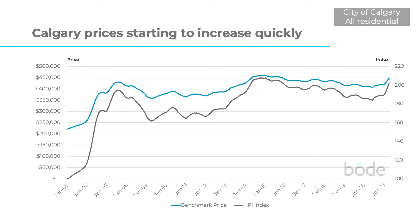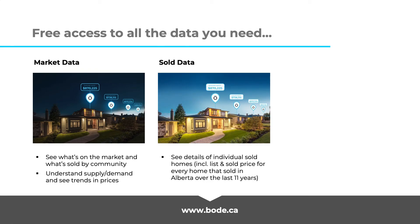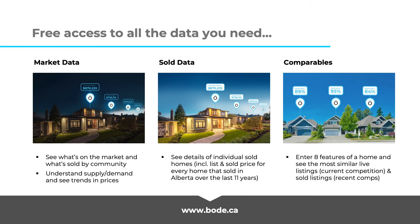If you'd like to break that down and take a look at your property type — whether it's attached, detached, or apartments — check out our blog linked in the video notes below. And if you'd like to browse all of the data yourself online, you can do that with all of our tools at bode.ca. We have three great tools: Market Data, which lets you look at what's on the market and what's sold by community; Sold Data, which lets you look up the price of any home sold in the last 11 years, including both list price and sold price; and Comparables, where you can enter eight bits of information about your home and see the most comparable active listings and sold listings. Head on over and check all of that out at bode.ca.